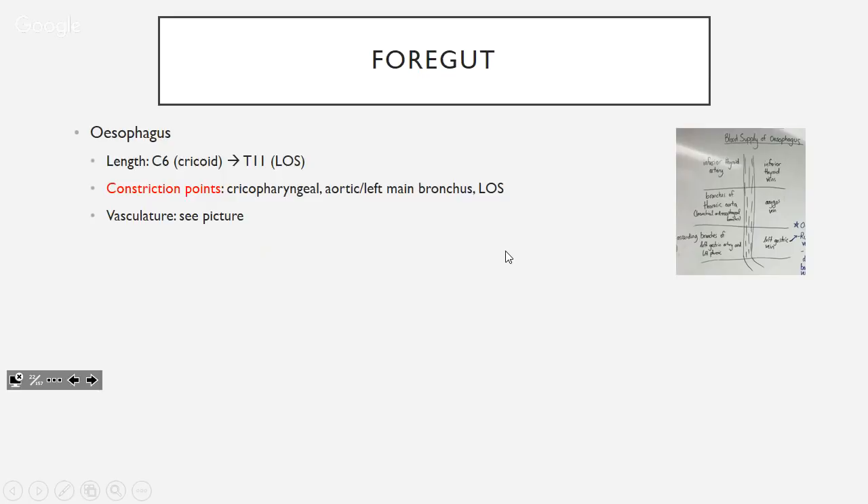The vasculature of the esophagus is important. The top two-thirds — inferior thyroid artery and azygous vein — isn't critical. The bottom is important because the vein is the left gastric vein, which is part of the portal system. This is going to be relevant in portal hypertension, which we'll discuss in the clinical section.